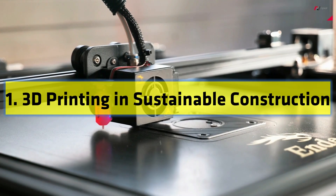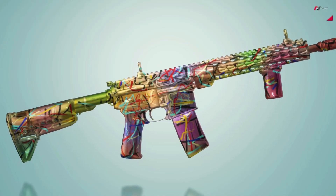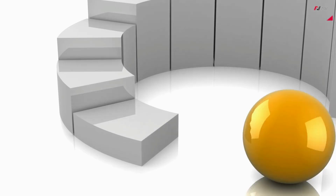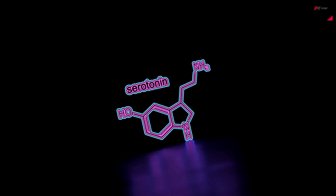Number 1: 3D Printing in Sustainable Construction. 3D printing technology is making waves in the construction industry, providing innovative and sustainable solutions. By using recycled materials and advanced printing techniques, 3D printers can create complex and customized structures with minimal waste.